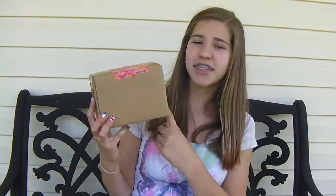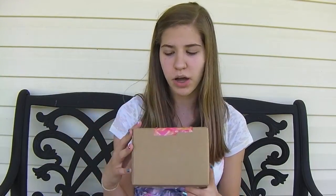Hi everyone, so today we're going to be doing another squishy package, and this squishy package is from Kawaii X Candy. She actually has a store in San Francisco, California, so if you live there I guess you can go see her. Anyway, it came in this cute little baby box and now let's just start to open it.